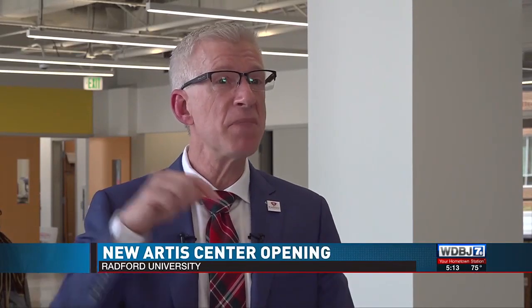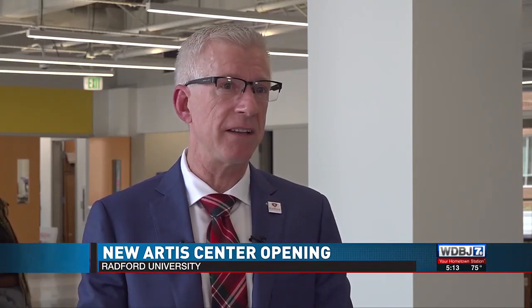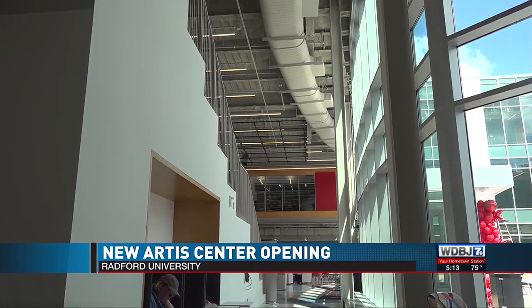I'm running into students all over campus that have transferred from other universities within the Commonwealth because of this arts facility. In Radford, Annabelle Kinney, WDBJ7.